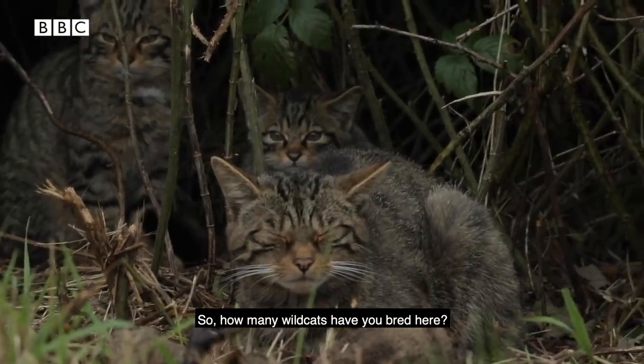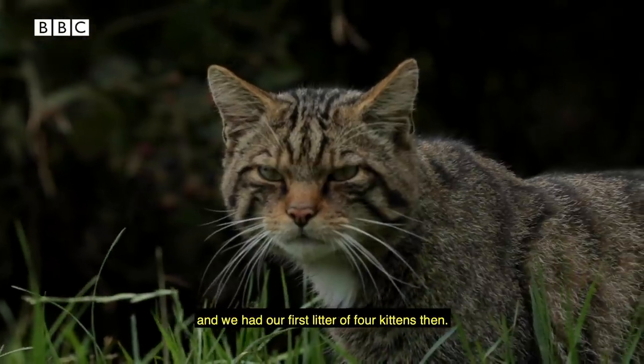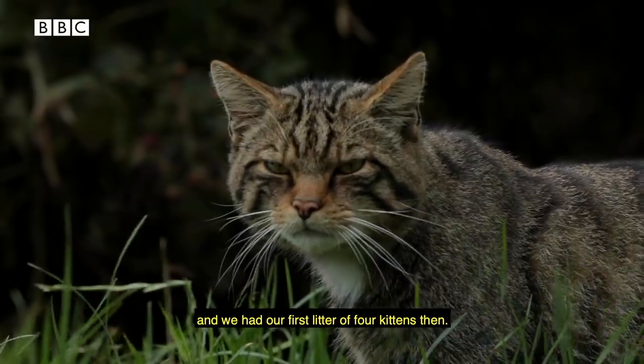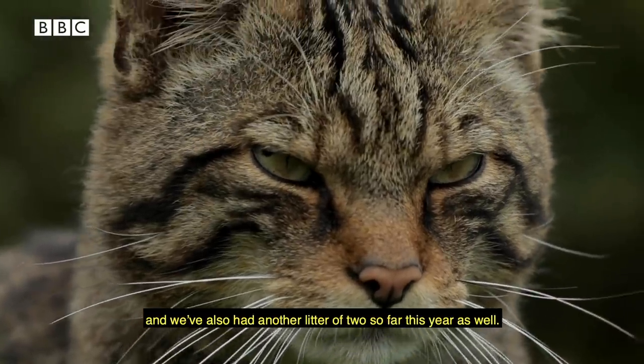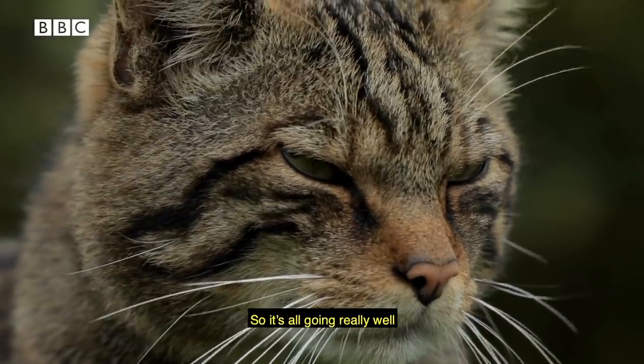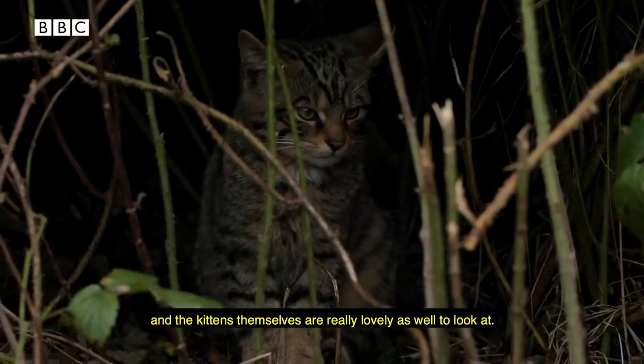So how many wildcats have you bred here? We really started the breeding programme in earnest last year and had our first litter of four kittens. We've had another litter of four kittens this year, and also another litter of two this year so far — so it's all going really well, which is really, really important for the species. And the kittens themselves are lovely to look at as well.